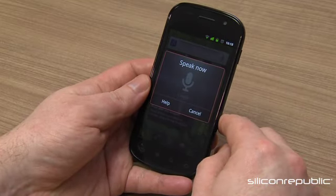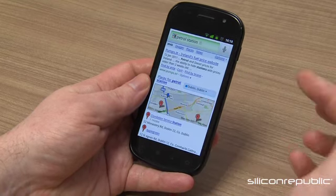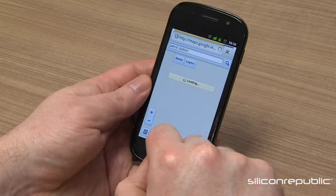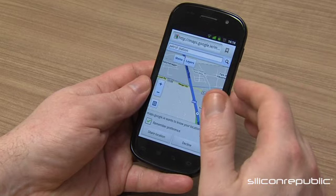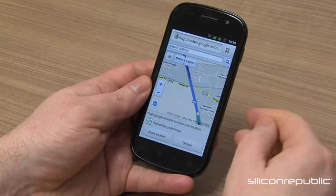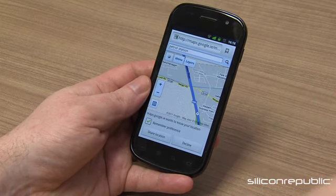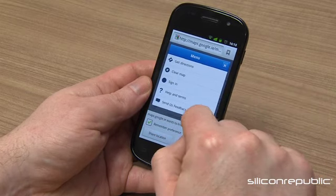Searching 'petrol station' - as you can see it brings me to all the nearby places I need. Going to Maps - this really does join together the various experiences you can expect with a device made by Google, because it shows all the apps that Google makes in perfect unison.